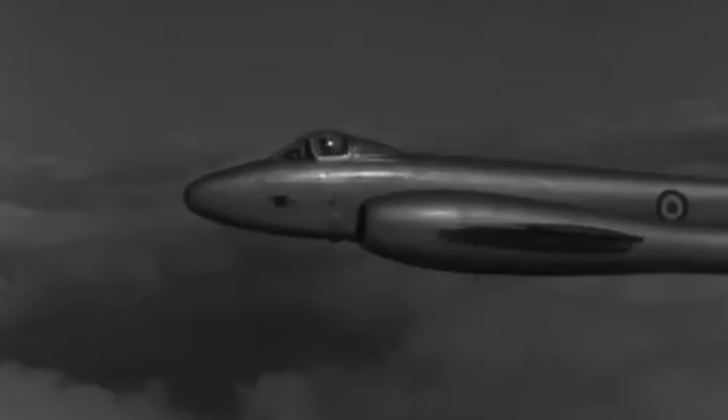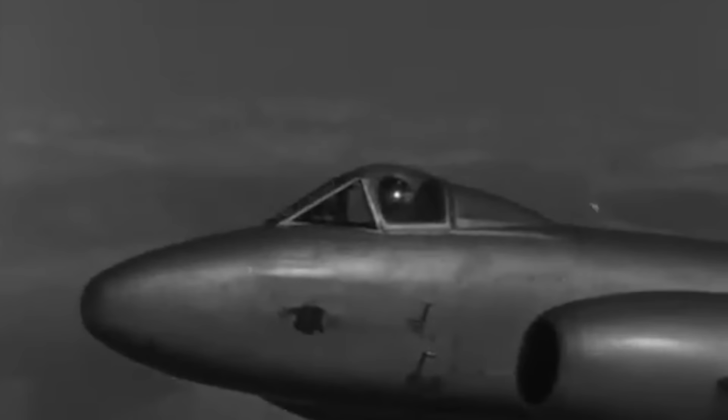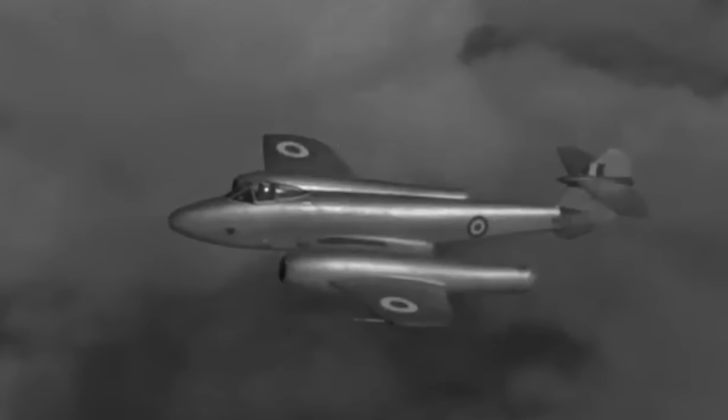The recently tested Messerschmitt Me 262 showcased formidable capabilities and an aptitude to outperform almost any warplane the Allies had available. Still, problems with engine stability and a complete lack of strategic resources meant that Germany could not produce enough jet fighters to significantly impact the war. Making matters worse, the German High Command had learned that the Allies were in the final testing phases of their own jet fighter, the British Gloucester Meteor. Having to deal with such a powerful aircraft over the skies of Europe seemed like a nightmare scenario for Germany. Even if the Me 262 was theoretically faster and nimbler, they would not be able to produce enough to contend against the efficient Allied manufacturing capabilities.